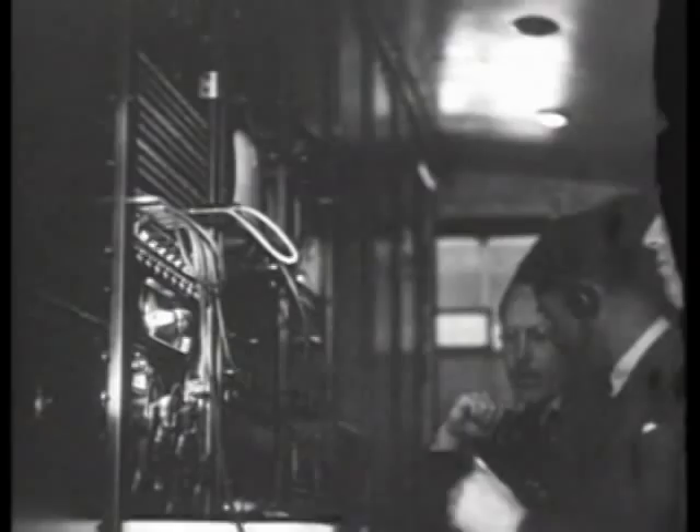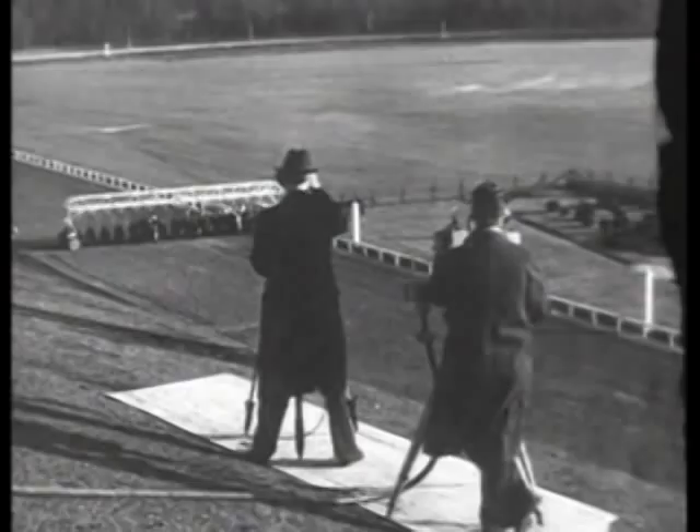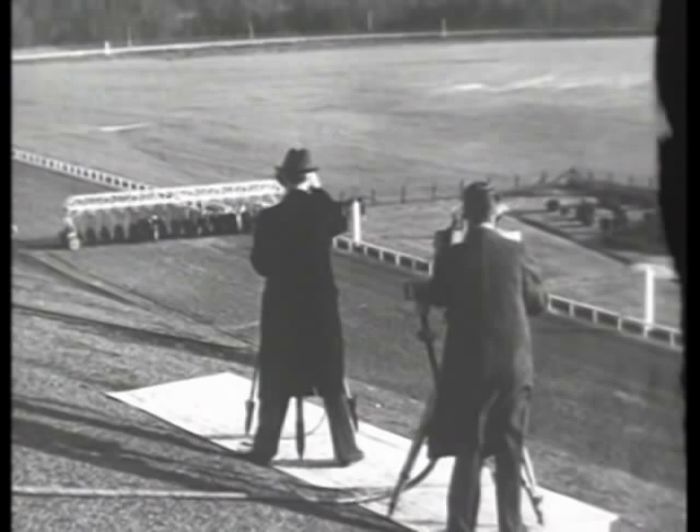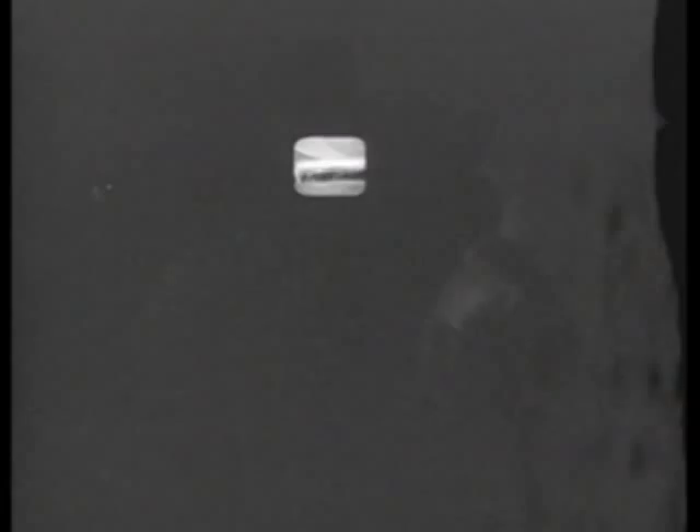With the connection made, the camera is turned on for a test, and engineers stand by as race time approaches. Then on top of the stand, announcer Clem McCarthy takes his place beside the television camera, and the program goes on the air.